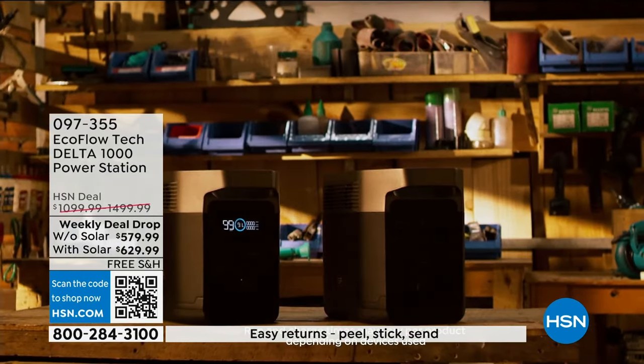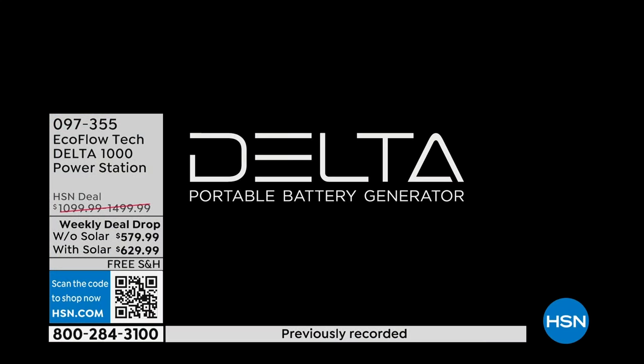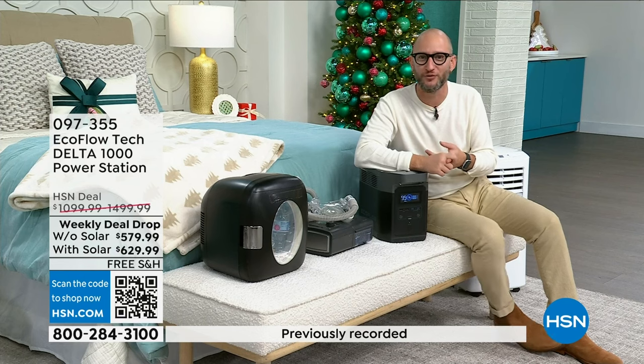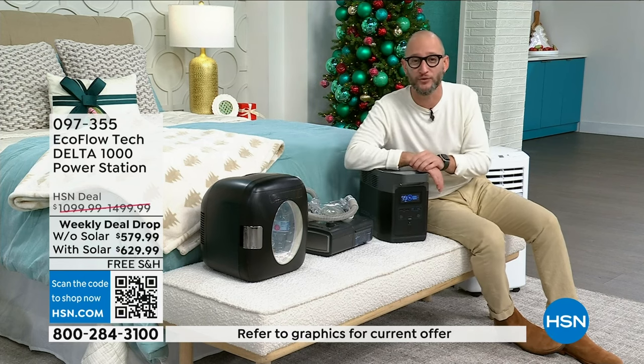How long does it take for a full charge? It's fast charging, and there are three different ways to charge it. That's one of the beauties of having a power station — you're not limited to gas and propane. When you run out of gas, there's no other way to charge your generator. You can plug this into the wall — fastest recharge rate from 0% to 80% in a little over an hour, about six to seven times faster than the competition.